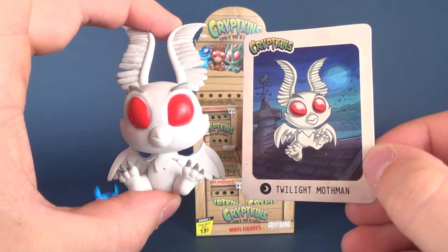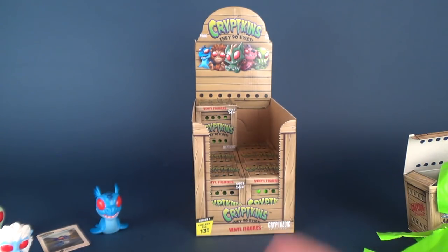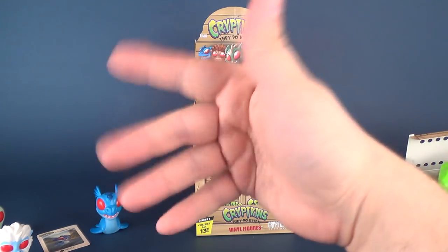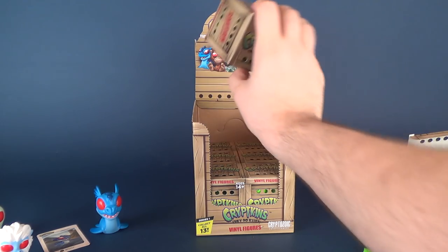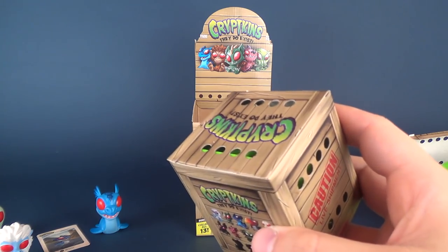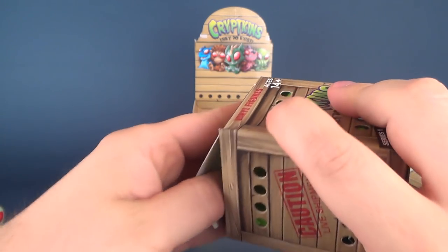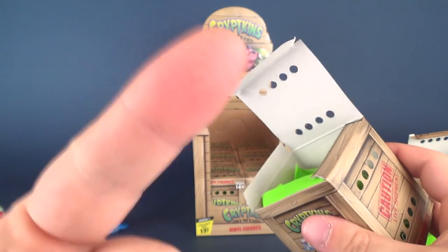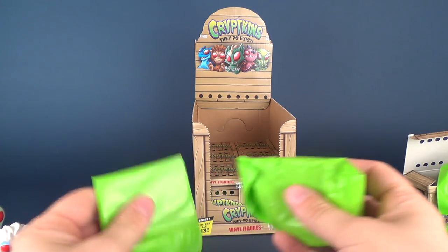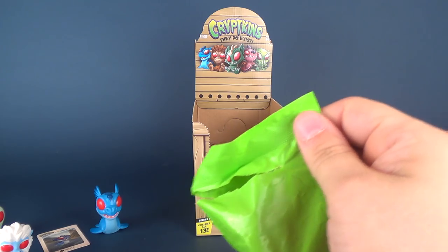There's the card and there's the Twilight Mothman. At the very end of all this, I'm going to pick out my top three favorites — you know how I usually do that with cases of cool collectibles just like these. In the meantime, I want you guys to tell me what you think are your top three favorites from this case.